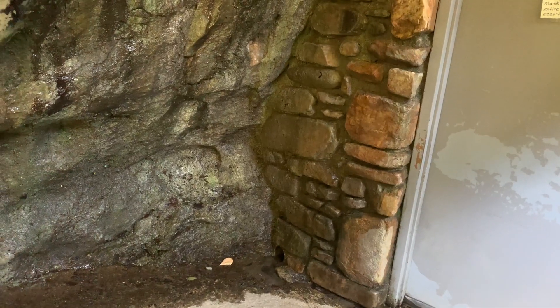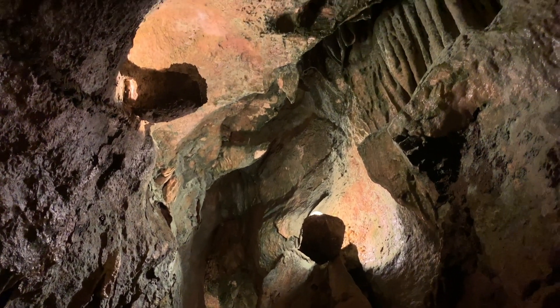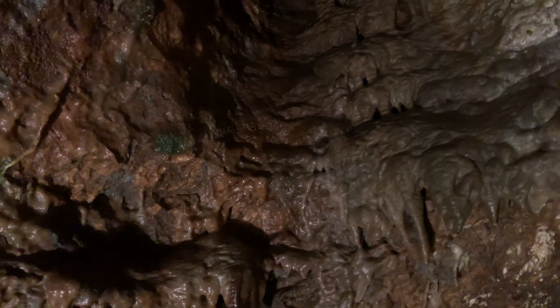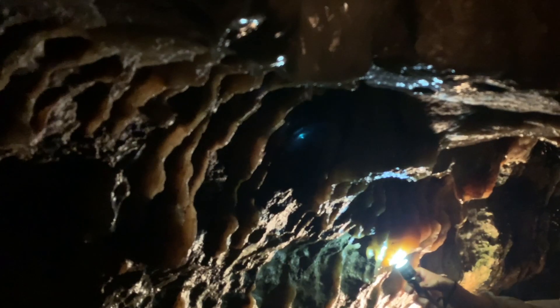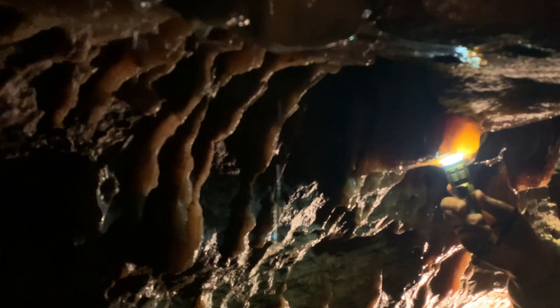So we're now at Linville Caverns about to take this tour. Should be pretty interesting. This entire cave has been formed by water eating away slowly at limestone. As the water drips and eats its way through the limestone walls, it forms amazing underground chambers like this one.